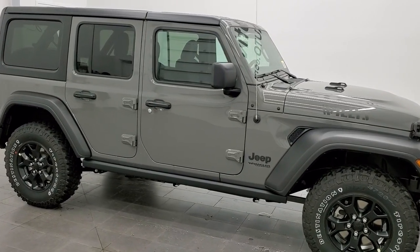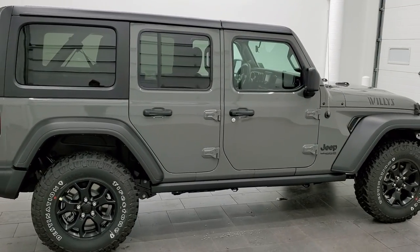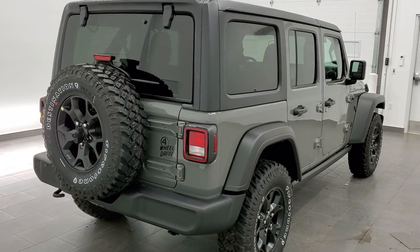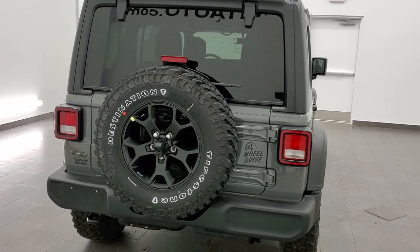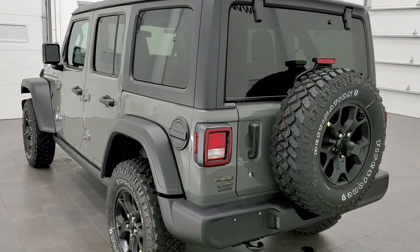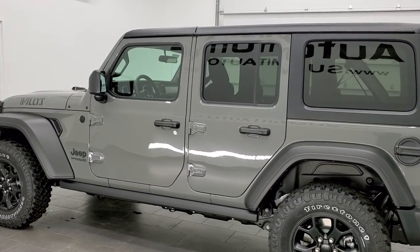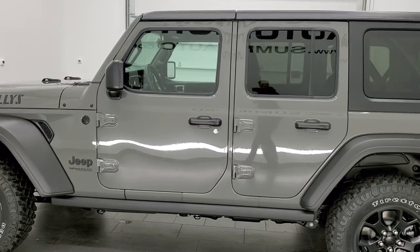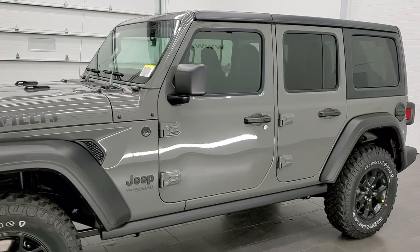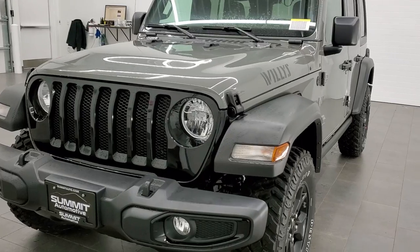This 2021 Jeep Wrangler Unlimited Sport with the Willys Edition in Stingray Clear Coat is stock number 21J132. We are here at Summit Automotive in Fond du Lac, Wisconsin, your new and used Jeep headquarters. This particular Wrangler has the 3-liter EcoDiesel motor, which pumps out 260 horsepower, 442 foot-pounds of torque. It's going to get you 29 miles per gallon on the highway, 22 city, for a combined average of 25. It is paired with the 8-speed automatic transmission.